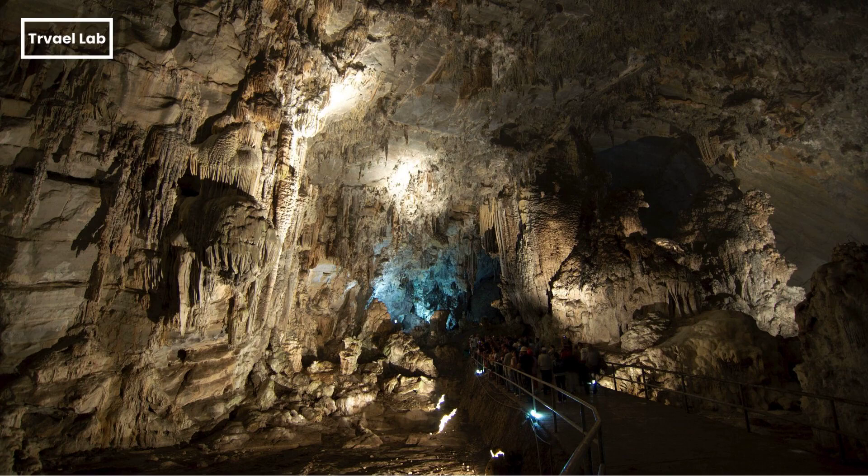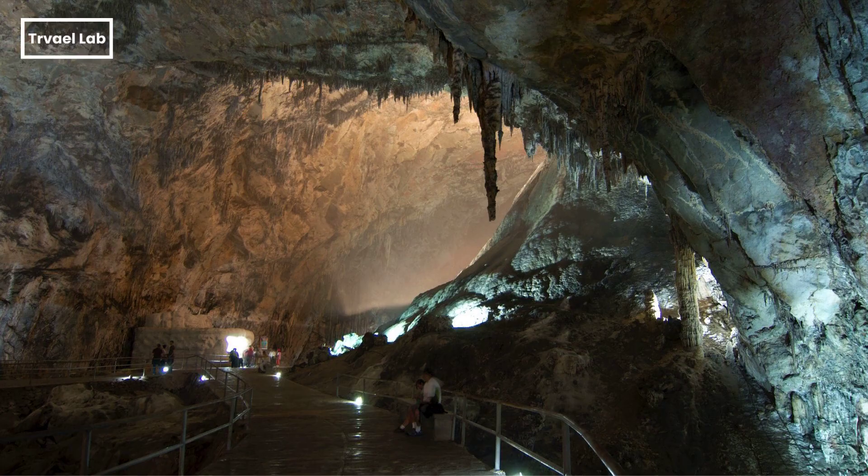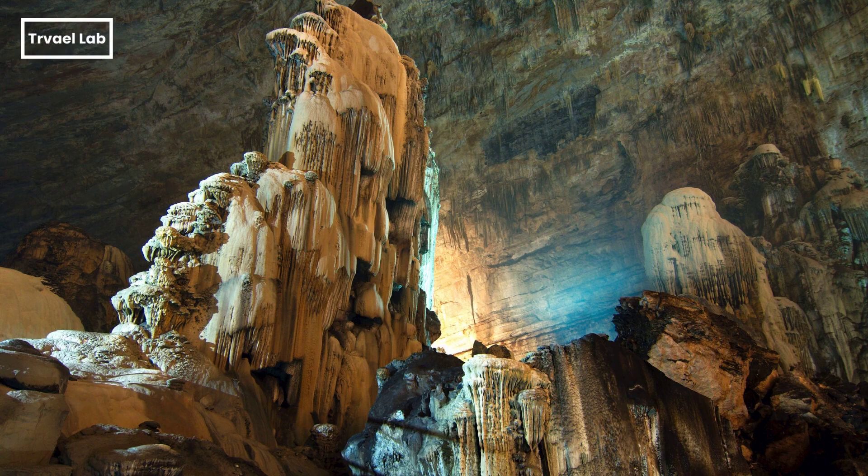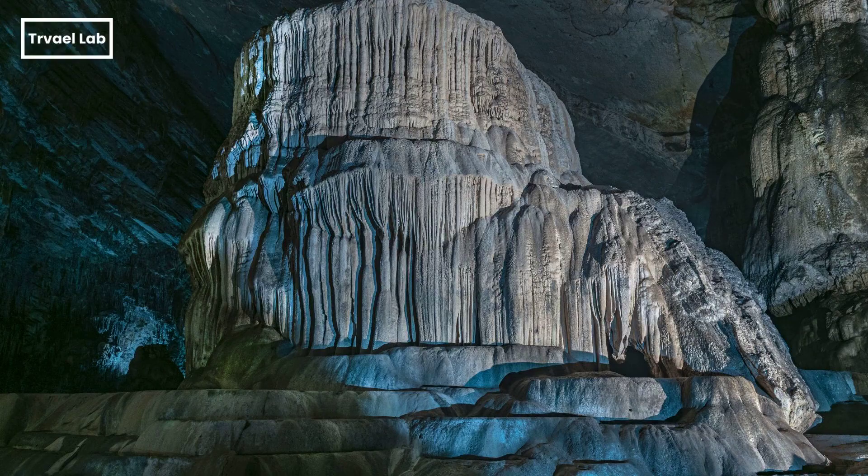This is a live cave system, which means that groundwater still flows through them, actively forming new structures. These caves are considered among the most stunning globally, featuring an endless series of whimsical formations that awe all visitors.